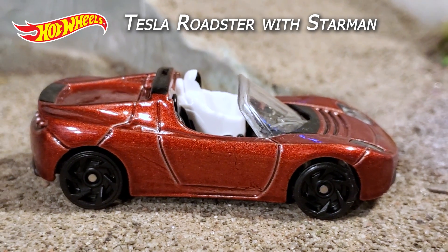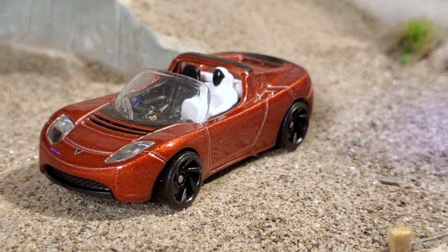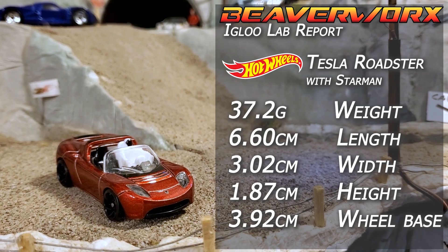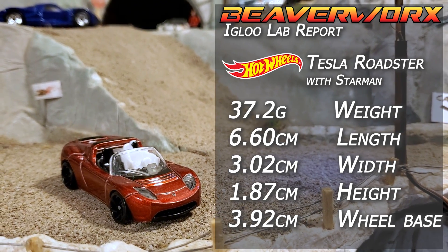Hot Wheels Tesla Roadster with Starman. Two out of five from the 2019 Space Series, this is representing the 2008 Roadster — sixteen versions since 2008, except for this one because it's got the Starman in it.